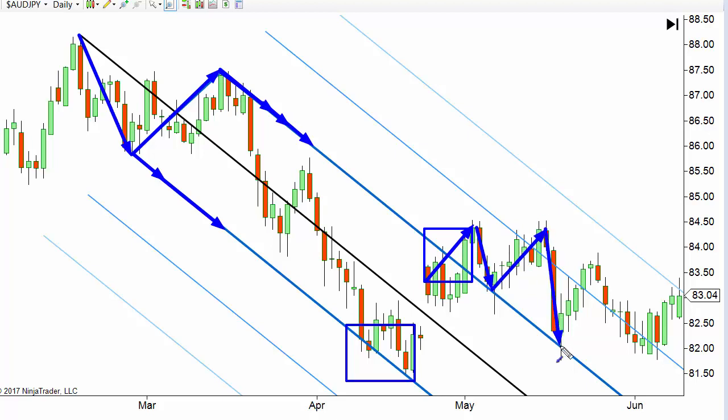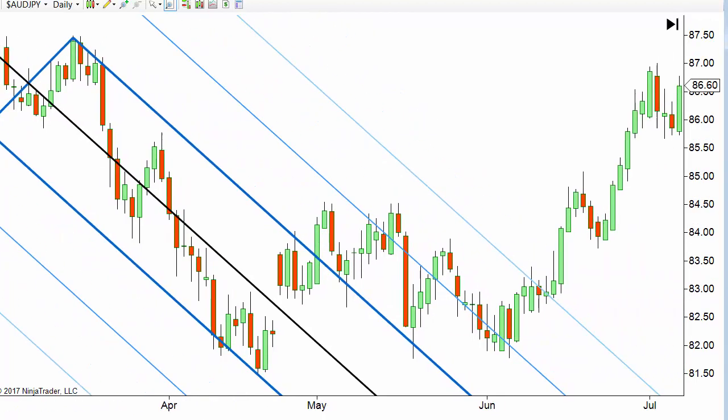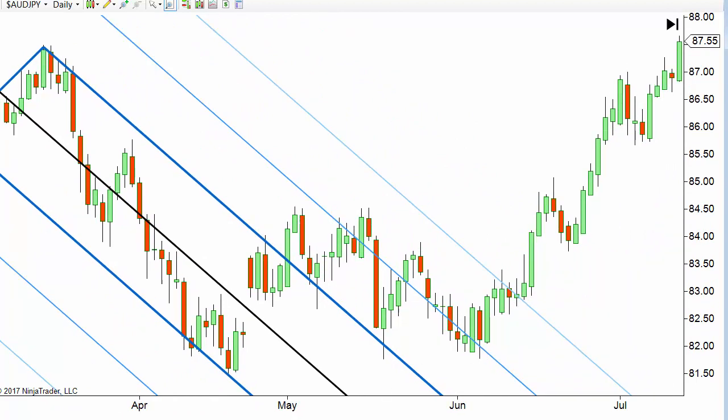This is a little more typical of what happens: it comes back down, hits that tine, comes back up, comes back down, hits that tine, comes back up — kind of rides this one down. When it breaks out of the final tine, I consider this downtrend completely done and this pitchfork over. I could just take it off the chart. That would be one place to exit.